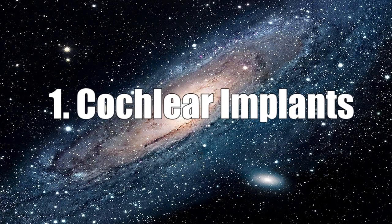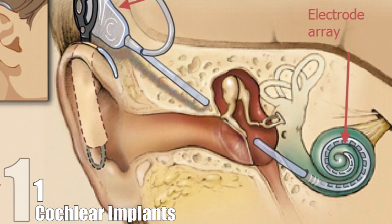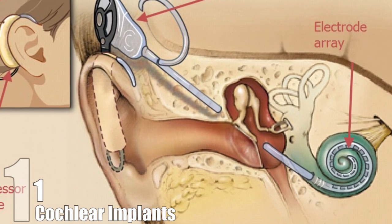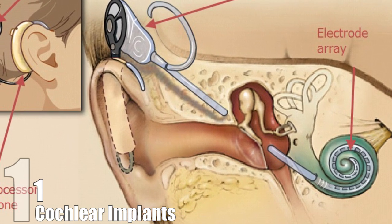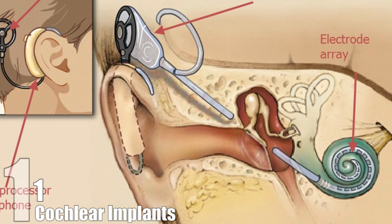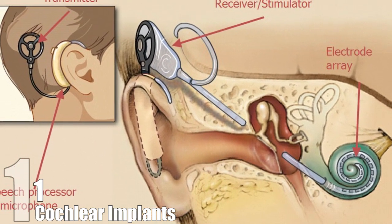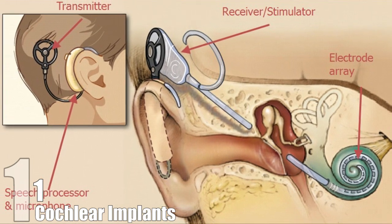Cochlear Implants. Cochlear implants help to restore hearing to people who are either hard of hearing or losing the ability to hear. They work by stimulating the auditory nerve, and have helped countless people since their development in the 1960s. Unlike many of the other entries, this was not the result of technology developed for another use and applied to those with hearing problems.